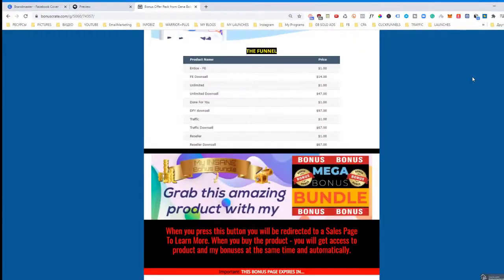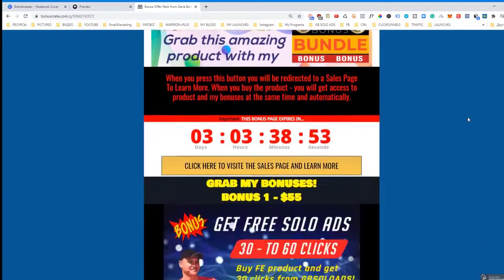Let's take a look at the OTOs. The front-end for Entice starts at around $14, which is not much. You can try it for a dollar. The unlimited version is just $47, and if I'm not mistaken it's a one-time payment.